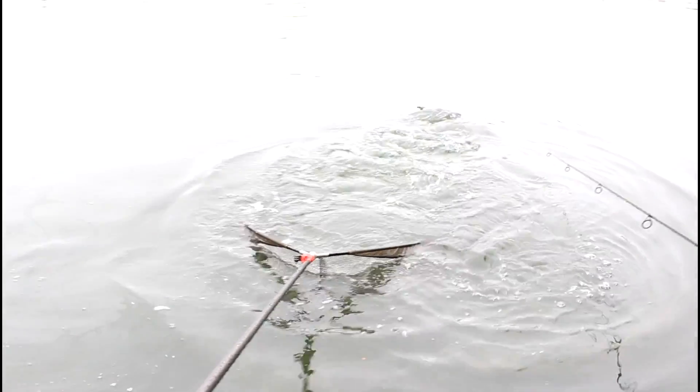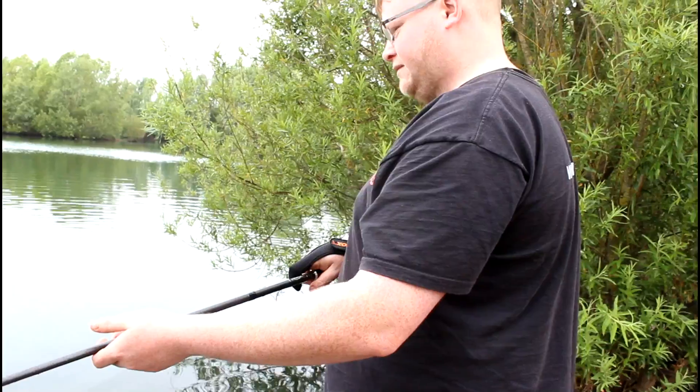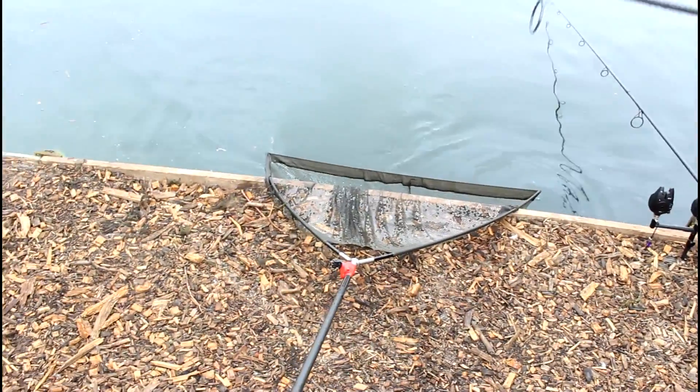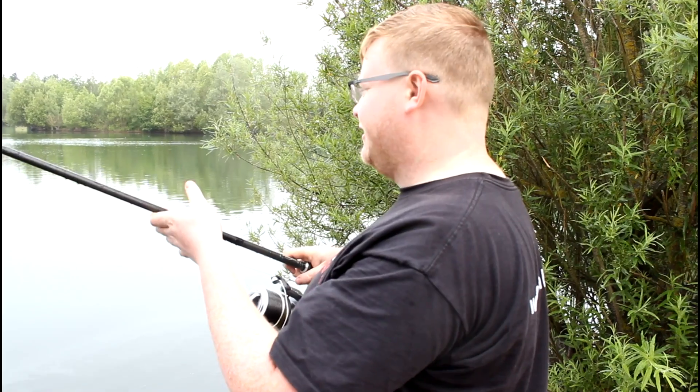Thank you so much for joining us. Well hi, welcome to Tackle Tarts — it's been a long time. Me and good old Ted down at Thorpe Lee Fishery made a long trip down just to see him really — moaning about coming here.